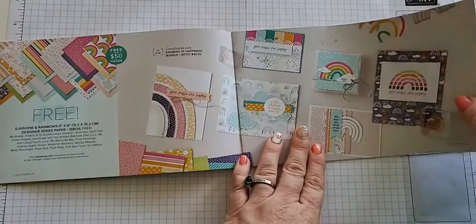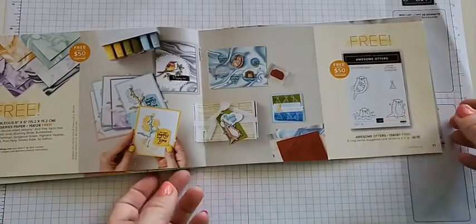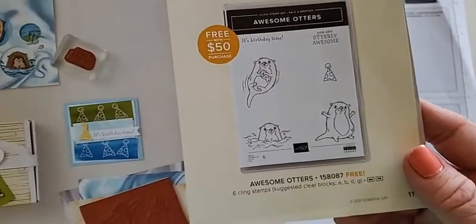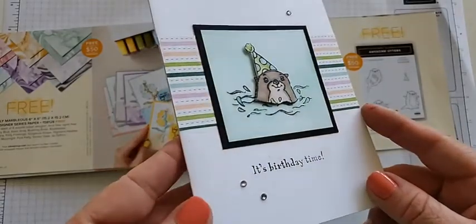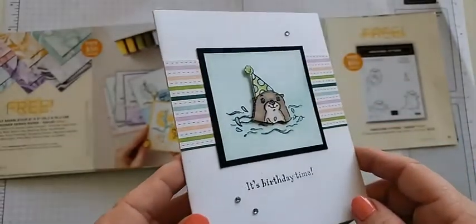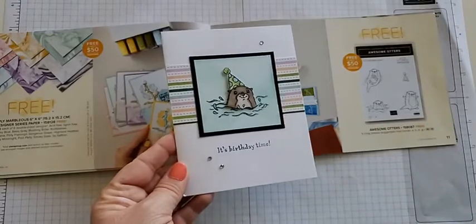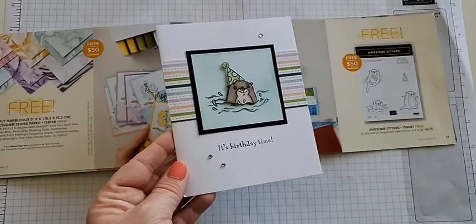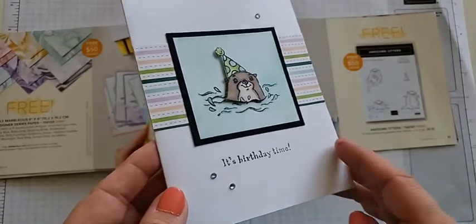Next is the Awesome Otters stamp set — free with a $50 order. These guys had my heart instantly; they're just the cutest, especially if you love zoo creatures. This sample is made by Stephanie Jones — a very simple layout, but she's popped up the cute little otter with his party hat and put him into some water. It's gorgeous — a simple but awesome card, great to make over and over because it uses just a little bit of DSP plus some coloring.